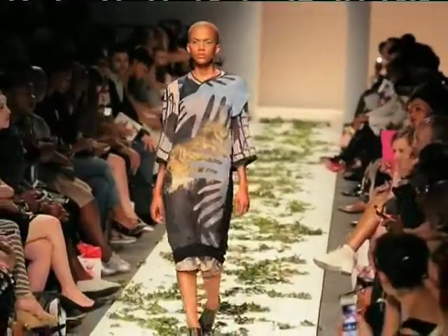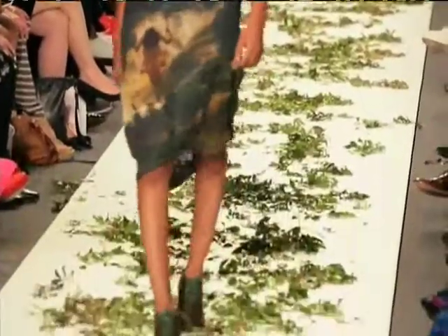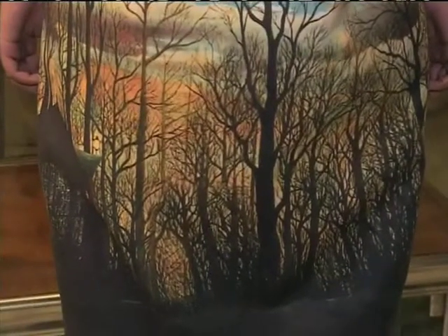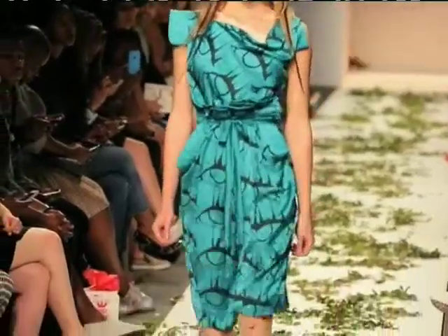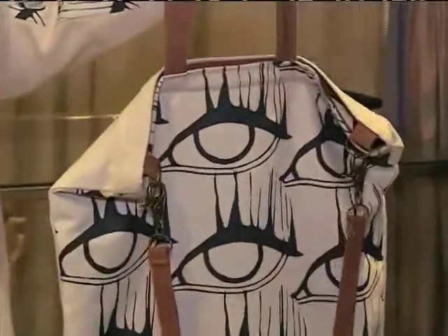We had very recognizable imagery like landscapes, clouds, birds, but always with a slight twist to it. Some of the prints were done digitally, which made it possible to do incredible detail. And then on some of the prints we rotary printed it and did very bold graphic prints, like a graphic eye that we developed specifically for the range.